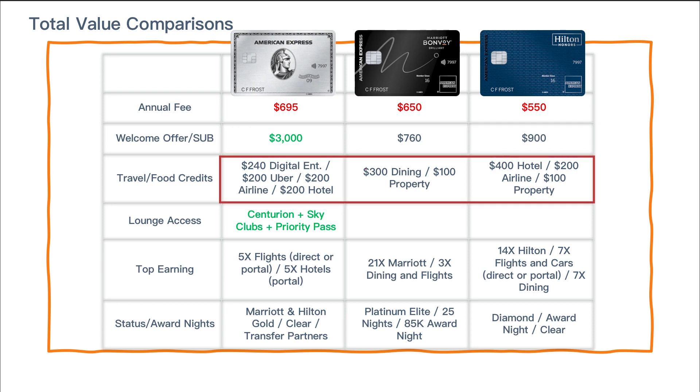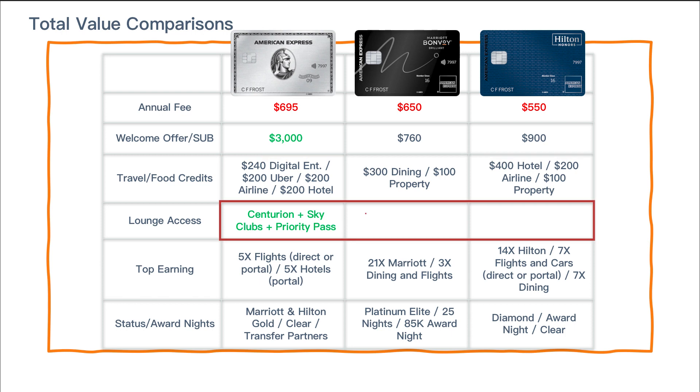For travel and food credits, there are a lot of similarities between the Platinum card and the Aspire. The Brilliant card comes in slightly less in value, with its main credit being a dining credit broken down into $25 monthly. The Platinum card offers the digital entertainment credit, Uber credit, airline credit, hotel credit, Saks credit, Equinox, and Walmart Plus — the list goes on. The Aspire card credits are extremely valuable as well. For lounge access, only the Platinum card includes it — Centurion lounges, Delta Sky Clubs, and Priority Pass — providing tons of value.